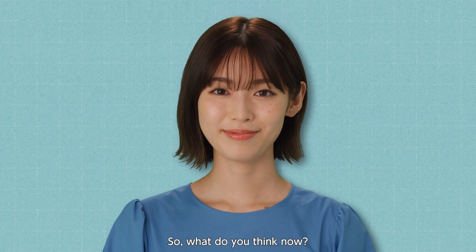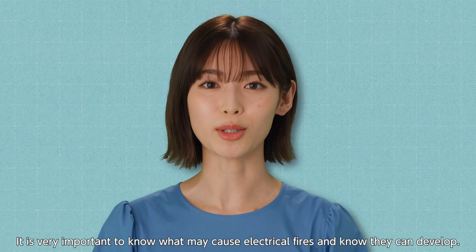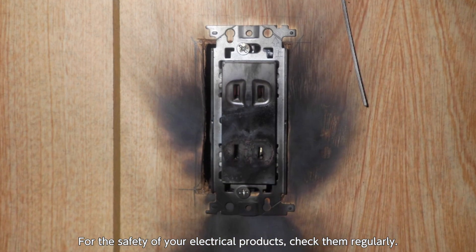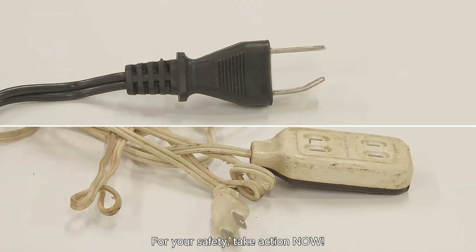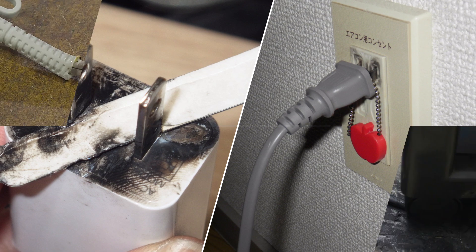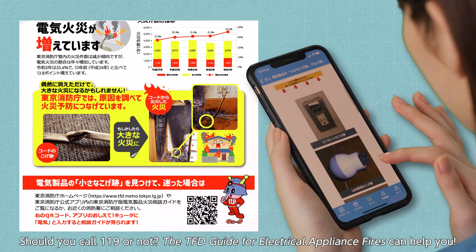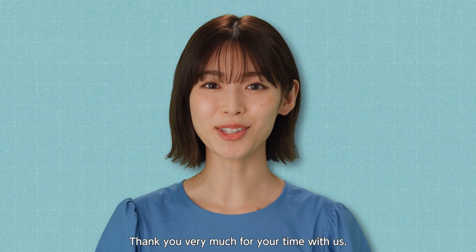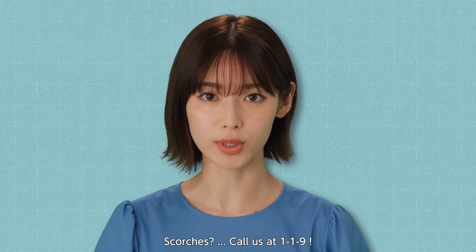So what do you think now? Don't miss even small scorches. It is very important to know what may cause electrical fires and know how they can develop. For the safety of your electrical products, check them regularly. For your safety, take action now. Should you call 119 or not, the TFD guide for electrical appliance fires can help you. Thank you very much for your time with us. Scorches — call us at 119.